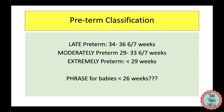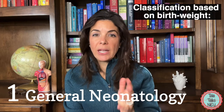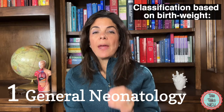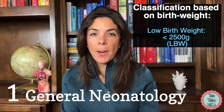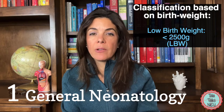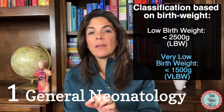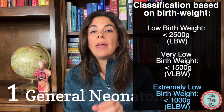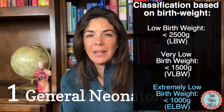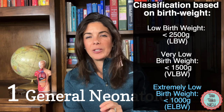The whole neonatal community is trying to come up with further subdivisions for those tiny babies, but we haven't figured out the terminology yet. Now let's go over classification based on birth weight. If a baby is born at less than 2,500 grams, the baby is considered low birth weight — regardless of gestational age. Less than 1,500 grams is very low birth weight. Less than 1,000 grams, or one kilo, is extremely low birth weight.